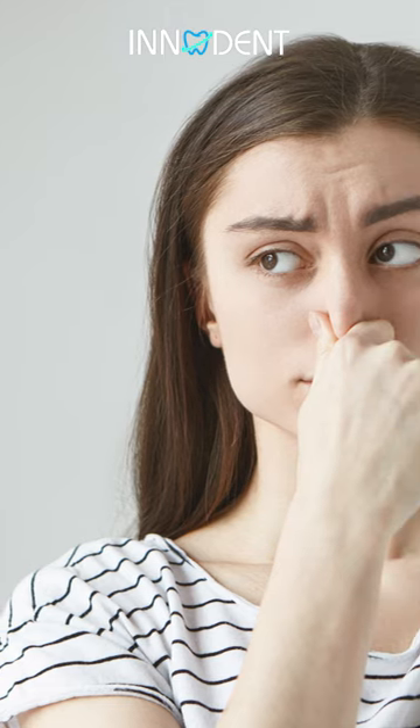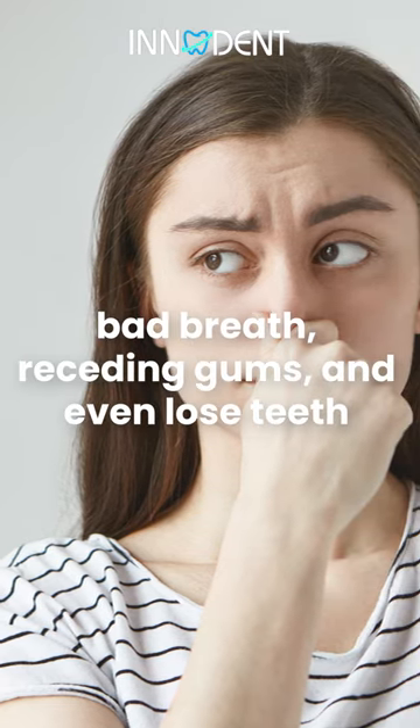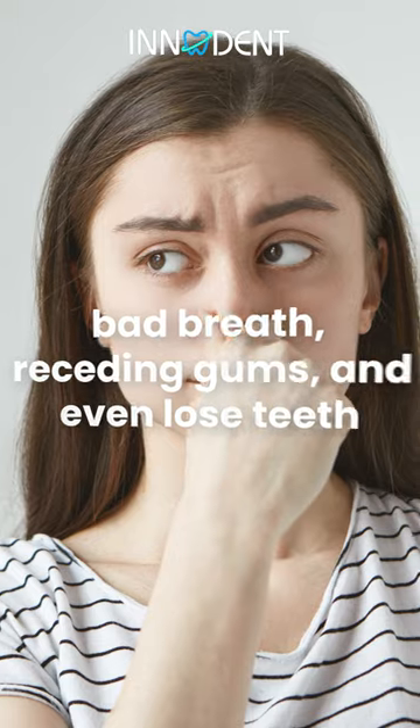As gum disease progresses, you may experience bad breath, receding gums, and even loose teeth.